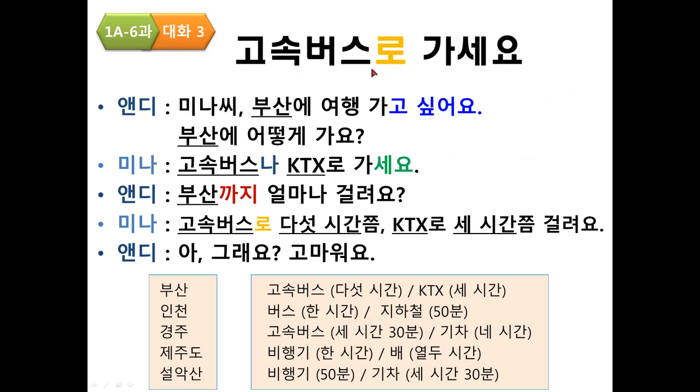Conversation 3: 고속버스로 가세요. 고속버스 means express bus. 로 means 'by' or 'by means of transportation.' 가세요 means 'please go.'